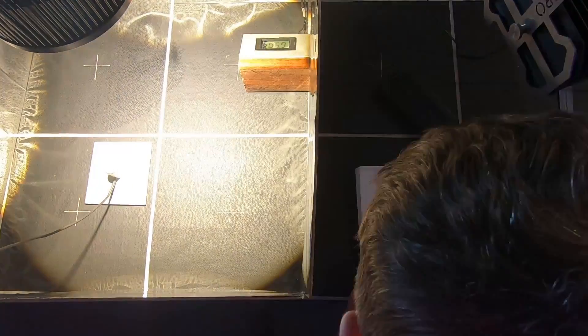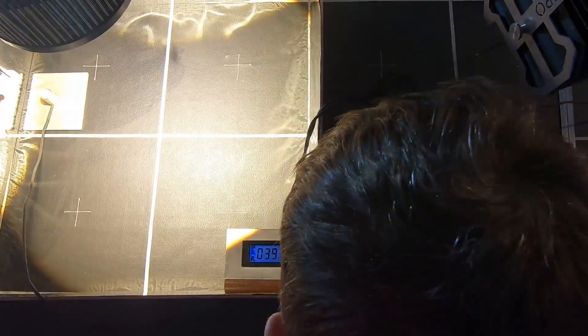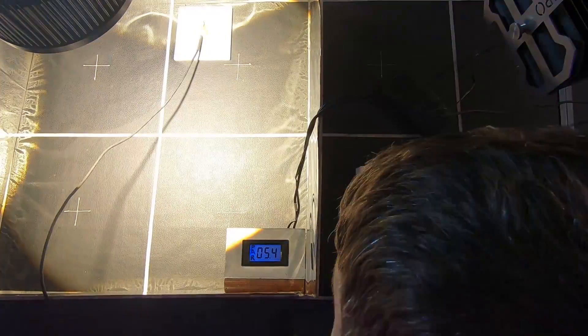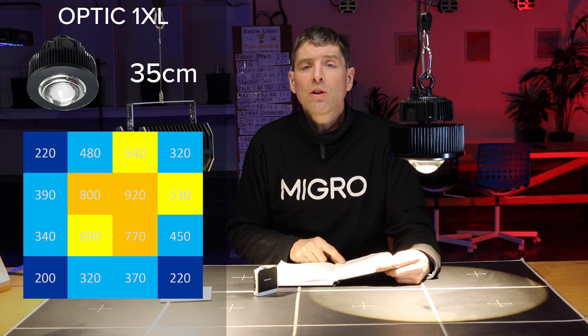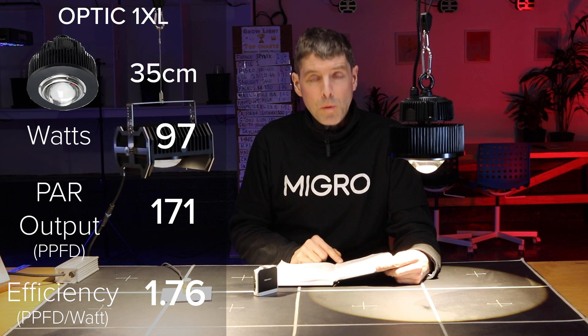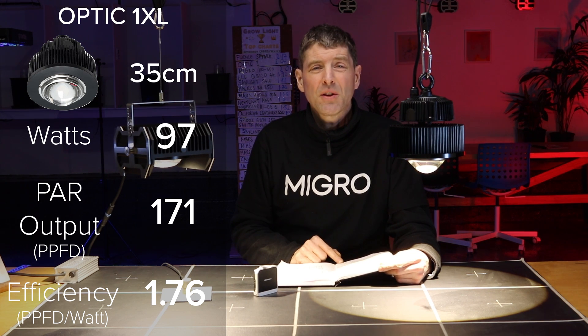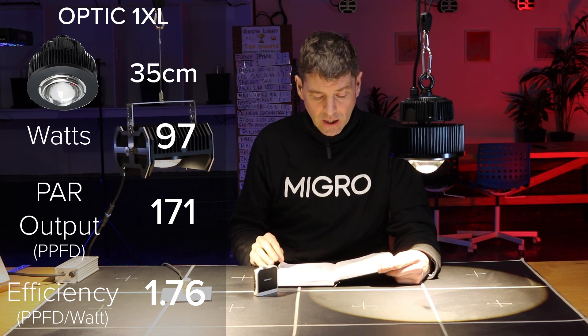To give it the best chance possible I recalibrated to the optimal hanging height for efficiency, which is 35 centimeters or 14 inches, with just under 1000 PAR dead center — which is how I calibrated. That did improve the result, giving an average output of 475 PAR, a total PPFD output of 171, and a result of 1.76 PPFD per watt. Still a very good result, but certainly lower than the smaller Optic 1.